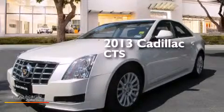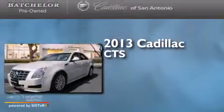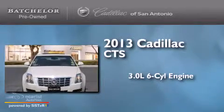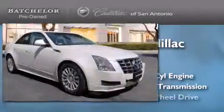This is a 2013 Cadillac CTS. It features a 3.0-liter six-cylinder engine, an automatic transmission, and all-wheel drive.